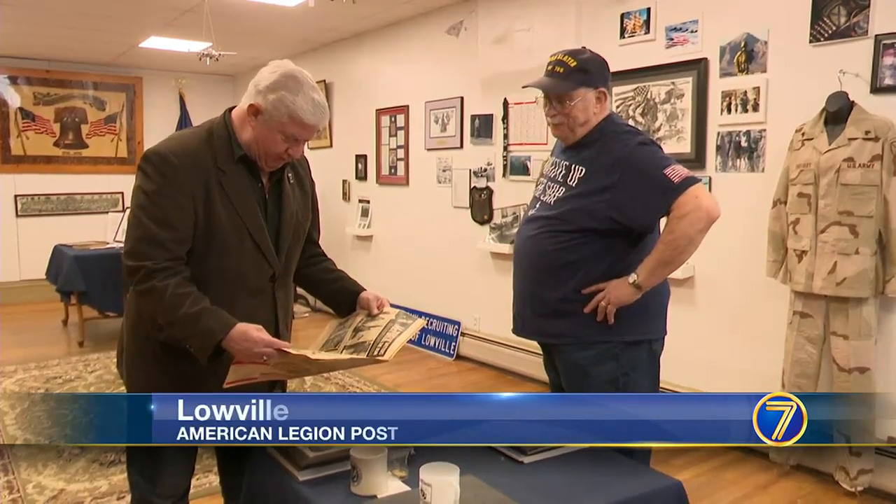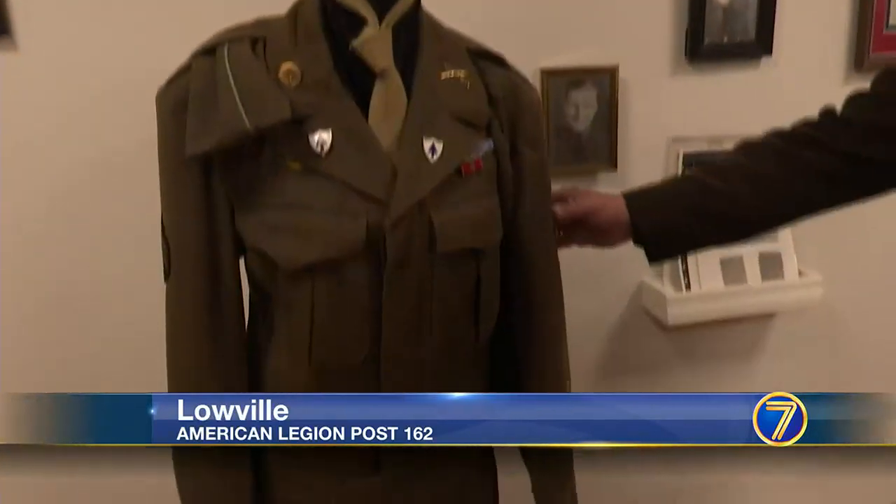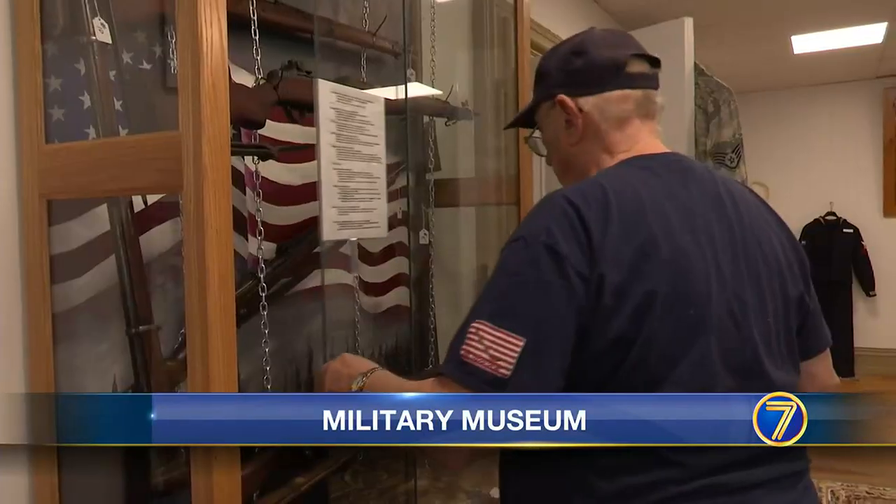That is really cool. Archived articles, an assortment of uniforms, and vintage weapons.